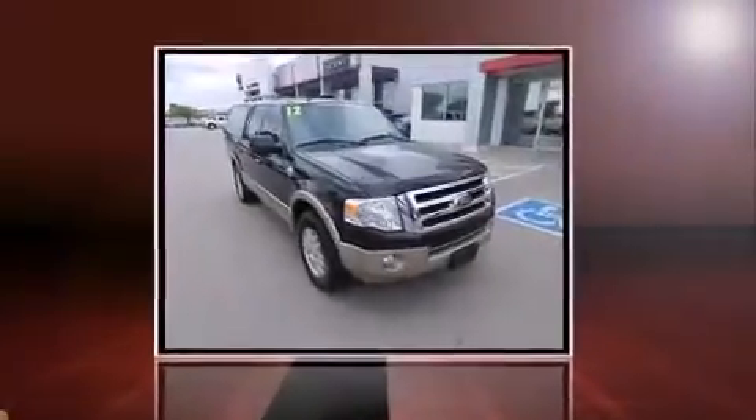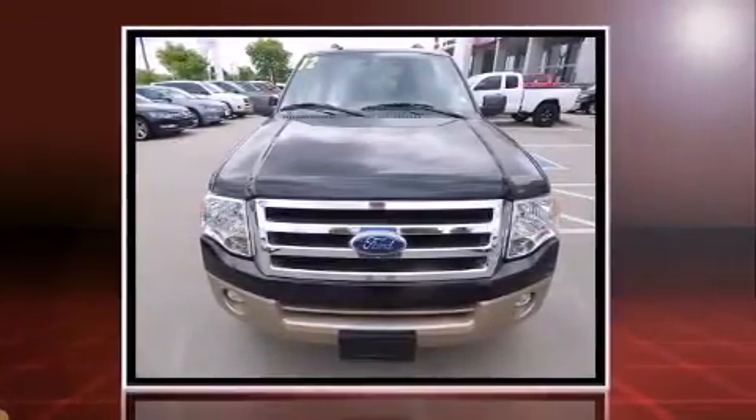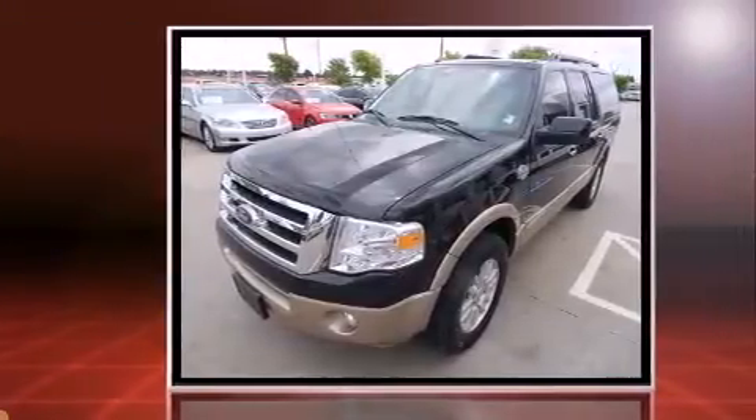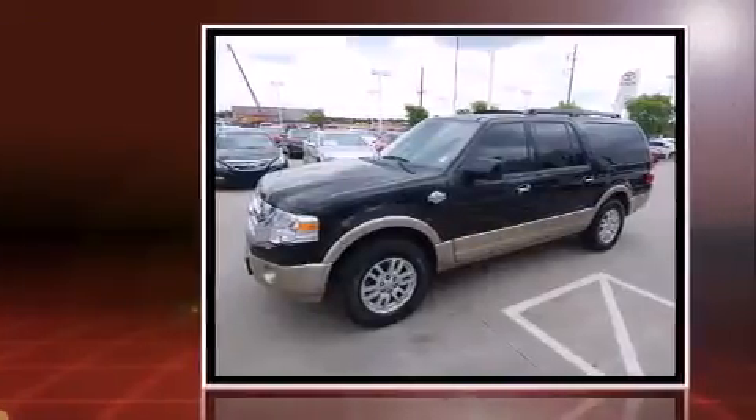Take command of the road in the 2012 Ford Expedition EL. With less than 40,000 miles on the odometer, this four-door sport utility vehicle prioritizes comfort, safety, and convenience. It features an automatic transmission, rear-wheel drive, and a powerful eight-cylinder engine.